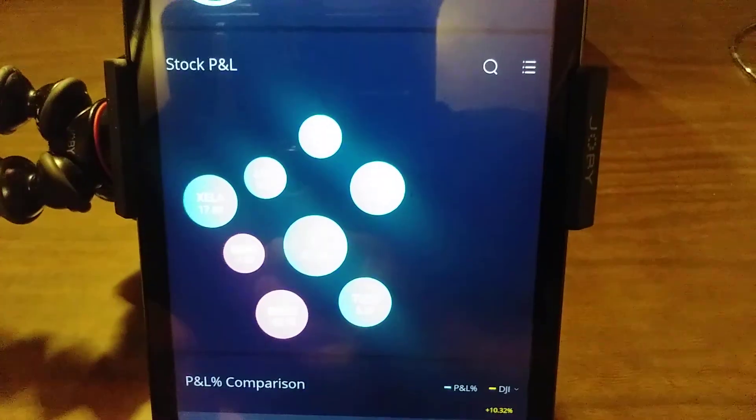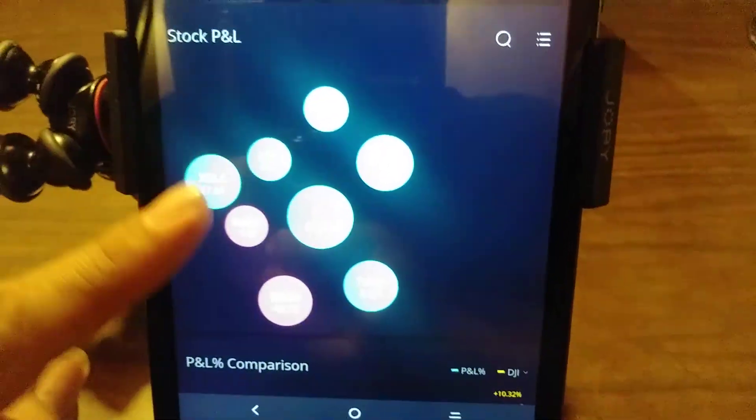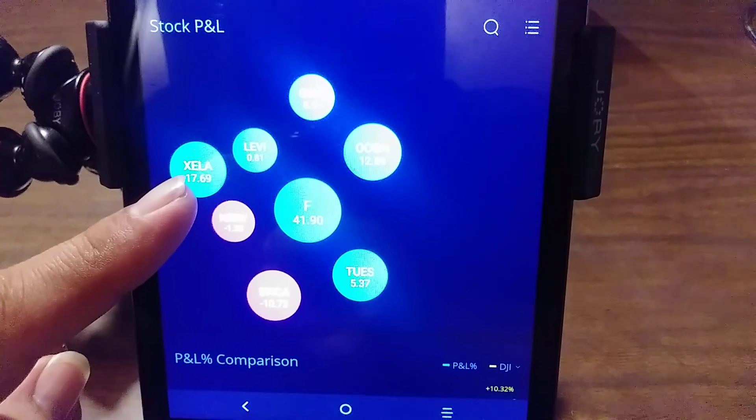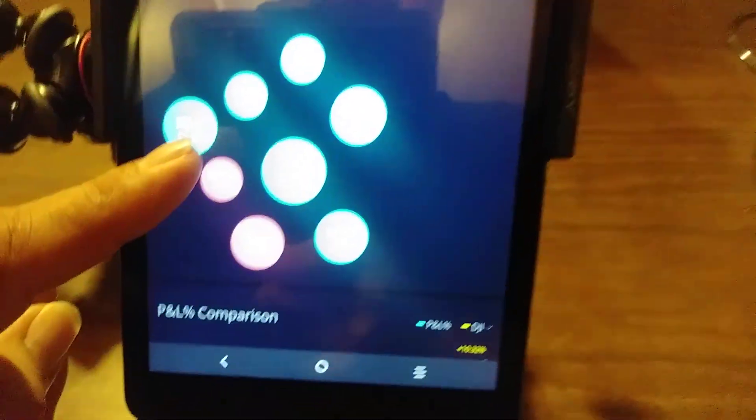For those of you that have been following me along, you should know this one - I made $17. I don't know if it took like two or three hours, but anyways.